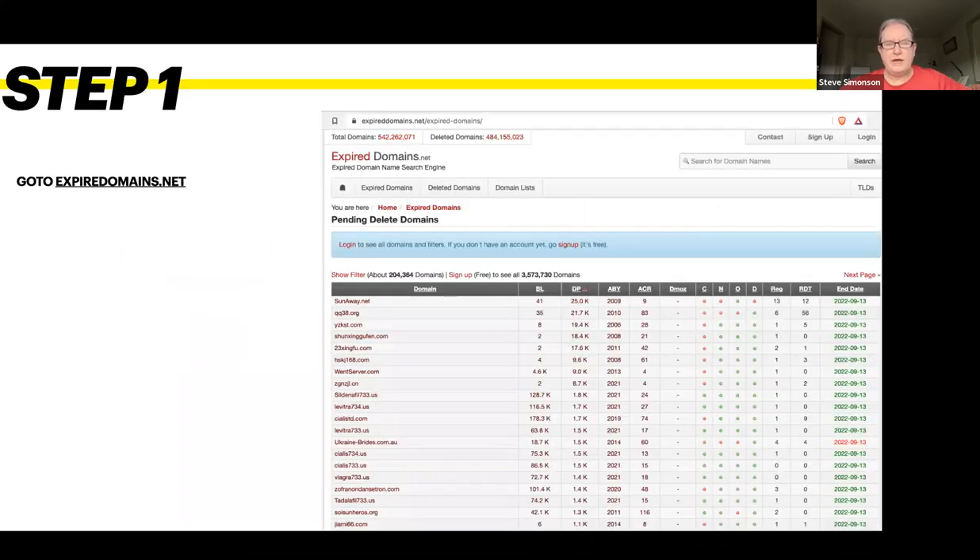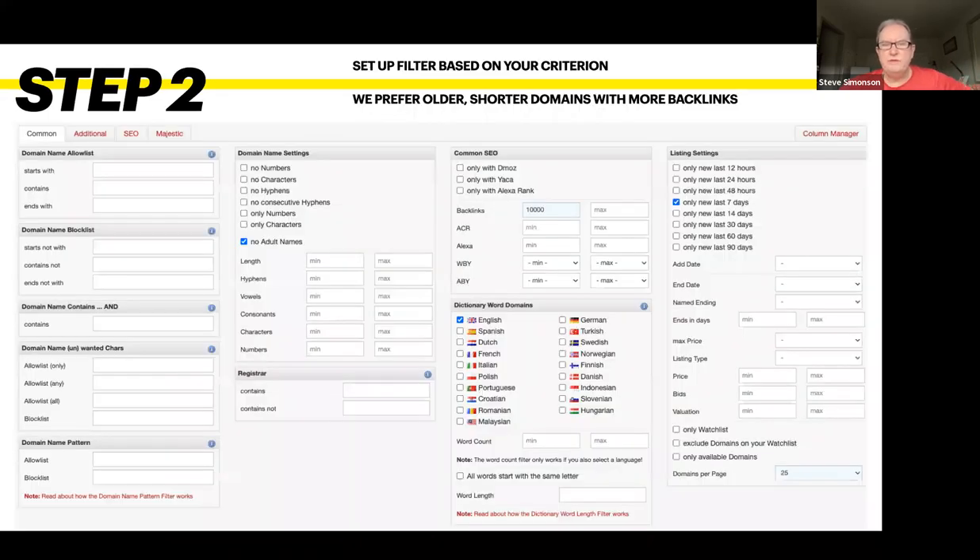Here's our hack. Go to expireddomains.net. Once you're there, you'll see a bunch of expired domains. Go into the filtration and select your own criteria. We like older, shorter domains with the most backlinks. In this case, we've said no adult names, only things expired in the last seven days, in English, and a minimum of 10,000 backlinks.